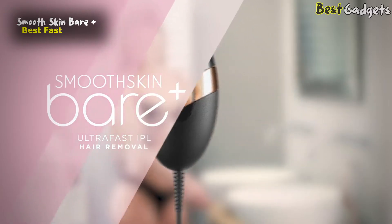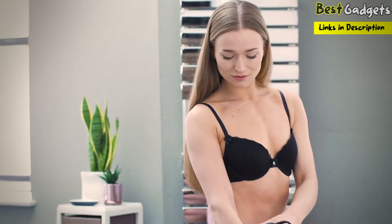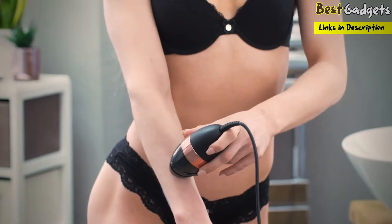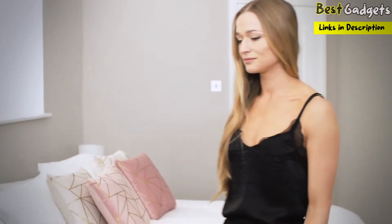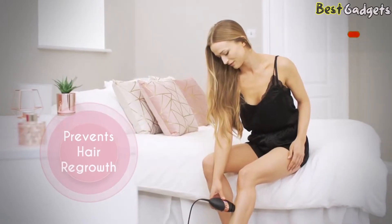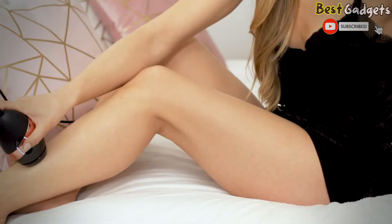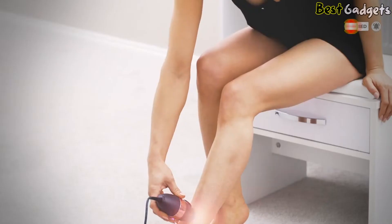With Smooth Skin Bear Plus, an intense pulse light hair removal system, you can have silky smooth skin that lasts so long you'll never have to worry about stubbly legs or prickly underarms again. Unlike usual hair removal methods, IPL actually prevents regrowth rather than just removing it as it grows back. IPL only requires top-up treatments every 2-4 weeks after the initial 12-week treatment phase.